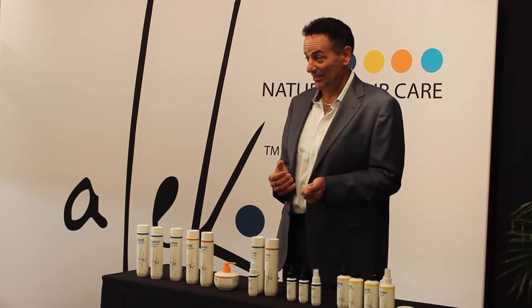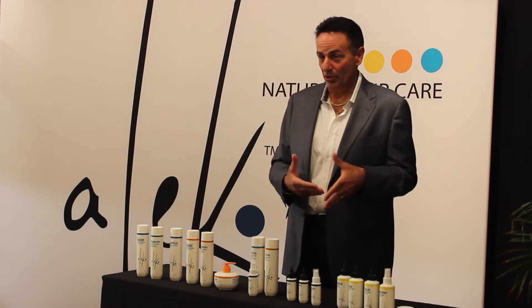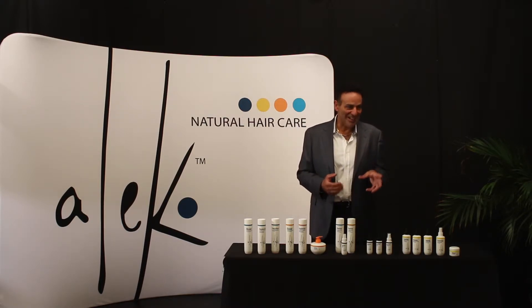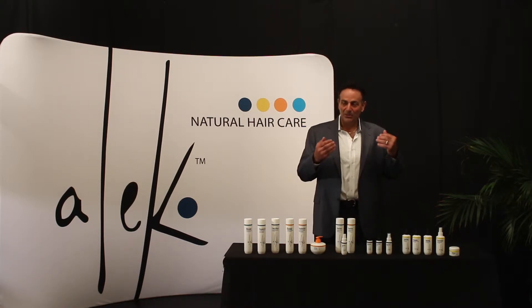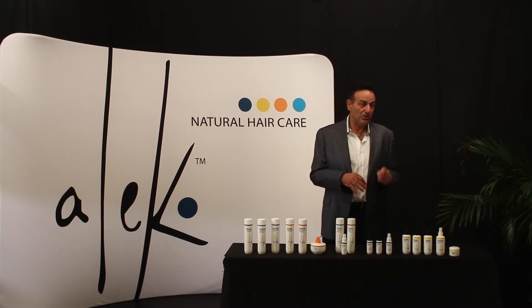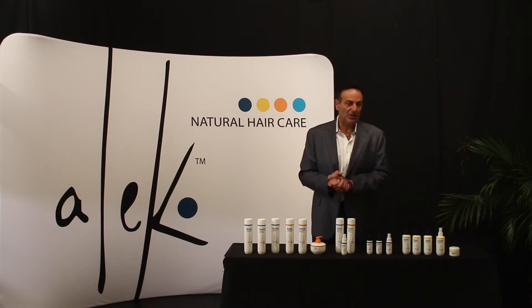It lathers almost instantly. Besides having natural surfactants — palm oil and coconut oil — there's an exotic Brazilian cleanser in the Replenished Moisturizing Shampoo called Murumuru. It's a natural moisturizer that gives moisture and shine without any weight whatsoever and allows the shampoo to lather almost instantly. Our shampoos also rinse clean almost immediately — within 20 seconds you have squeaky clean hair with no buildup. You don't feel like you put anything on, but you notice the difference in your hair right away.